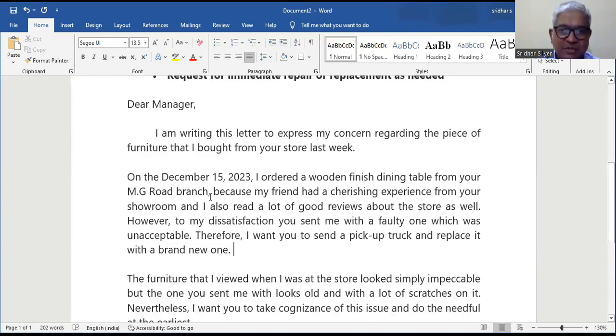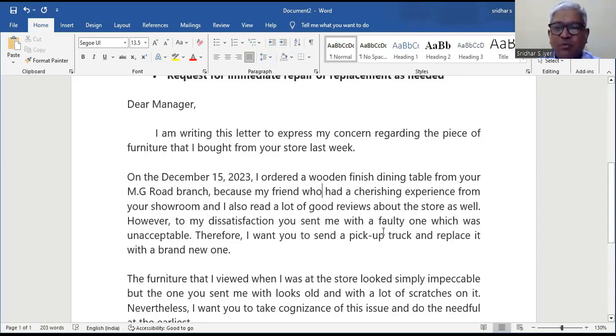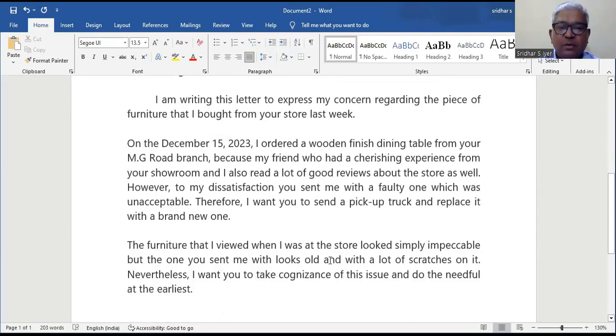Dear Manager, I'm writing this letter to express my concern regarding the piece of furniture that I bought from your store last week. On December 15, 2023, I ordered a wooden finished dining table from your MG Road branch because my friend had a cherishing experience from your showroom and I also read a lot of good reviews about the store as well. However, to my dissatisfaction, you sent me with a faulty one which was unacceptable. Therefore, I want you to send a pickup truck and replace it with a brand new one. The furniture that I viewed when I was at the store looked simply impeccable but the one you sent me looks old and with a lot of scratches on it.